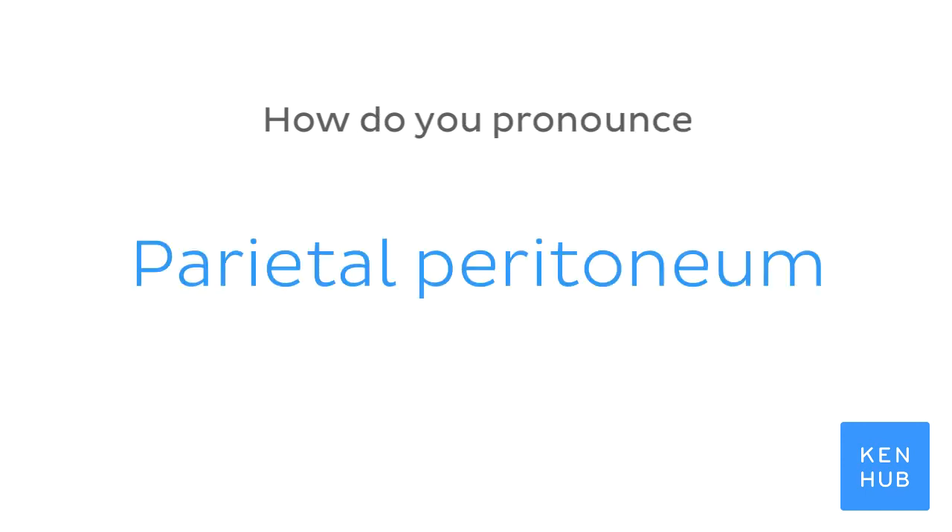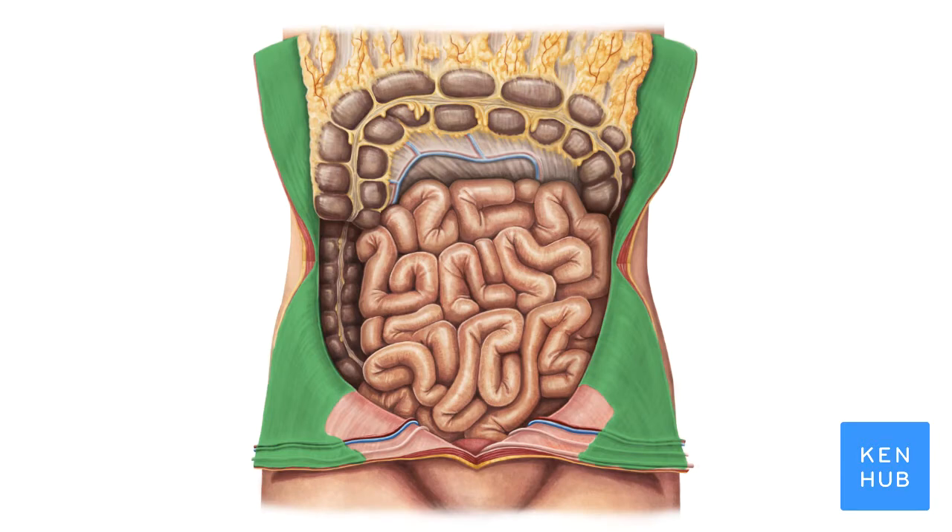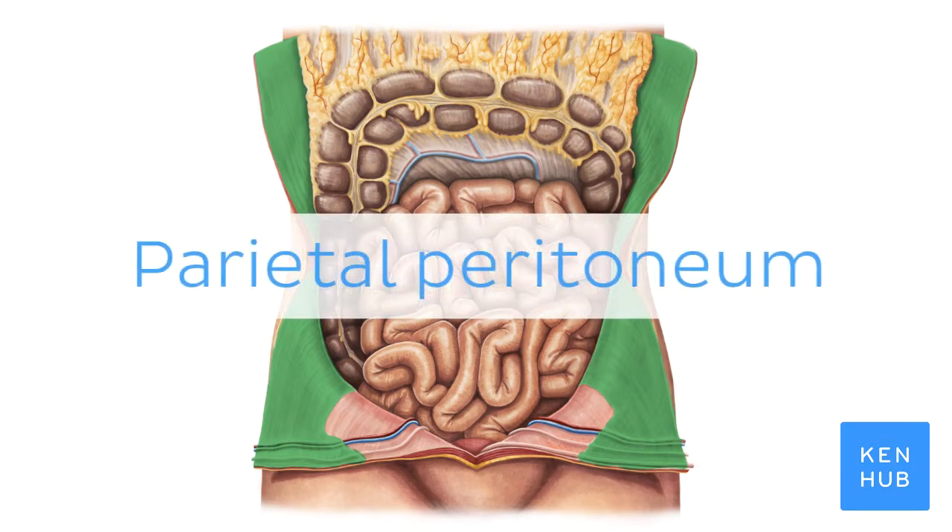How do you pronounce parietal peritoneum? Parietal peritoneum.